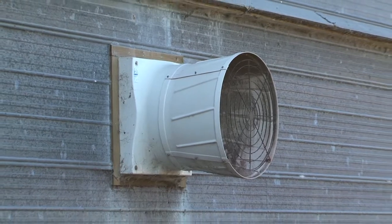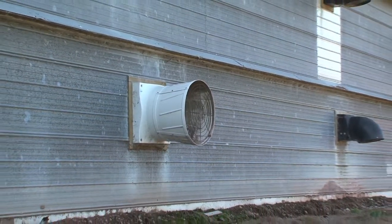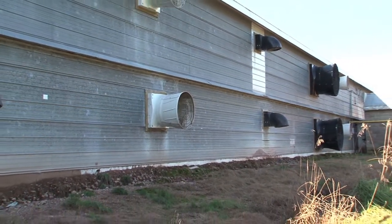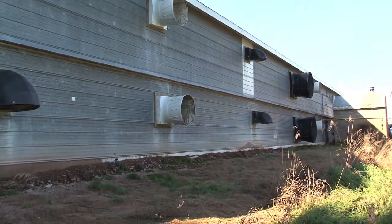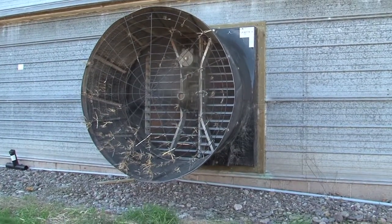At that time, we totally removed all the smaller, poor efficiency fan motors and replaced them with high efficiency motors of bigger motor size, which allowed our CFM per kilowatt efficiency to be much better.